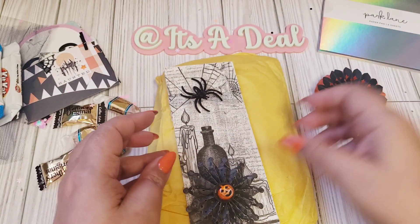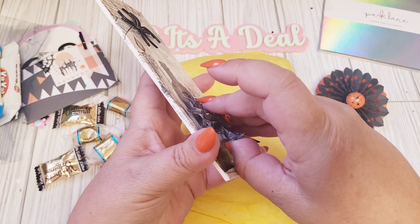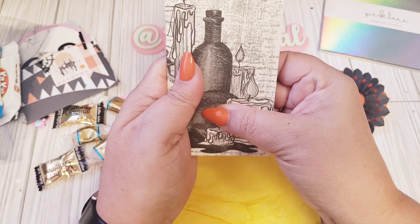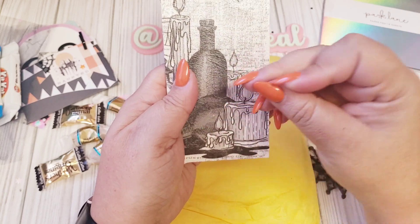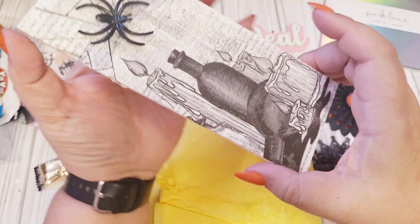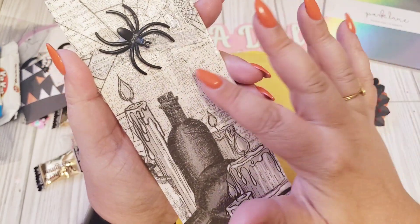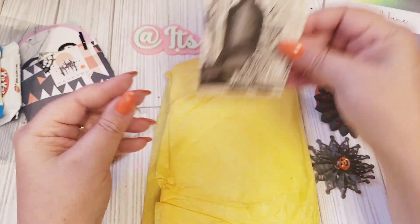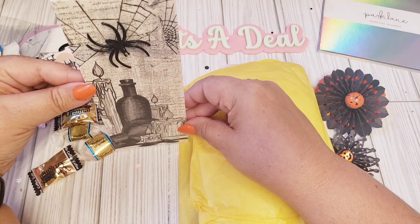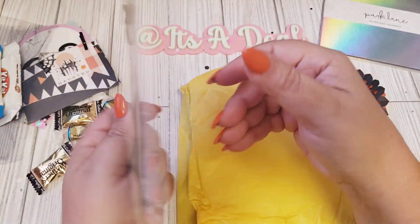Let me show you guys this cool piece — it's like a little decorative wood plank. She used, I'm assuming, a napkin with this cool spider on it. Very fun, a nice little decor piece. I can just add some blocks to the back of it and use it as table decor. Very cute. Thank you Kathy!